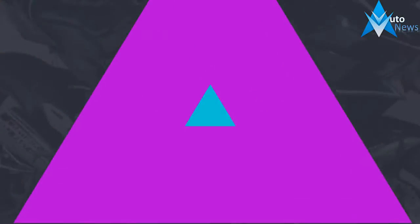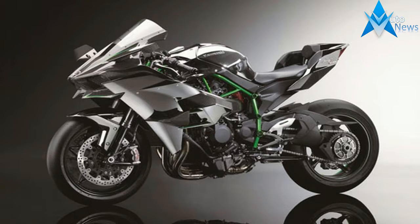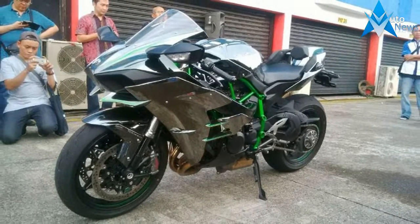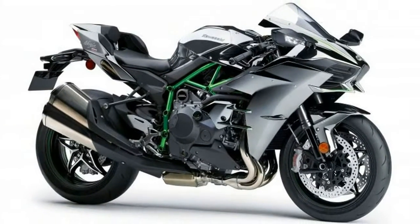And this is the first more mass-market destined model to emerge from the project, still boasting the Ninja H2 moniker. The key letters here are actually SX, denoting its touring intent. While it would be logical to assume that Kawasaki have simply bolted a rear subframe to their existing Ninja, the changes are actually far more extensive.